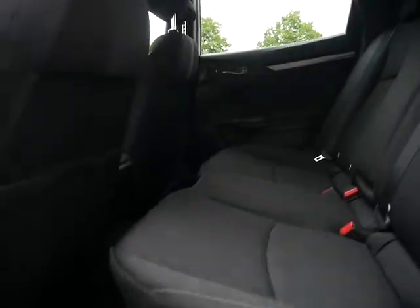Inside the car now, this five-seater can hold quite a lot of capacity in the back — as you can see, loads of room there.